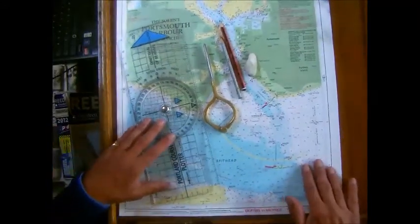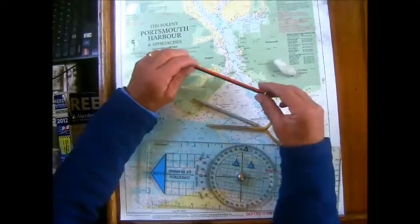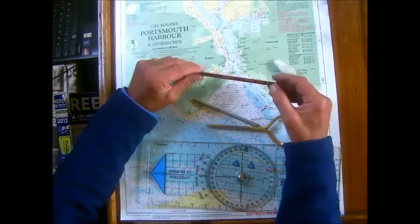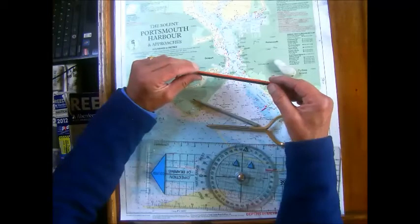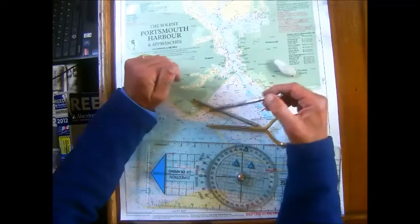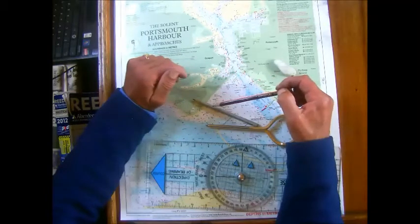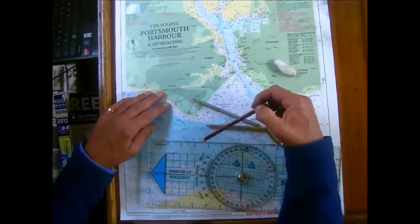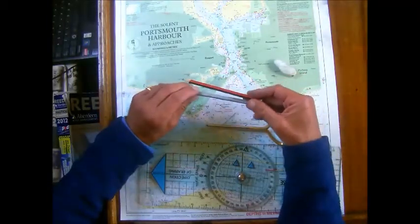Looking at the other tools of the trade - firstly, the pencil. Very important. And you obviously have to have a pencil sharpener as well or some means of sharpening it. Go for a 2B pencil rather than an HB or anything harder than that, because the harder the pencil the more difficult it is to rub out. Added to which, it'll rip your chart to pieces in time. This is a chart I use quite regularly, and had I used an HB pencil on it by now it would have been long gone. So a 2B pencil is essential.